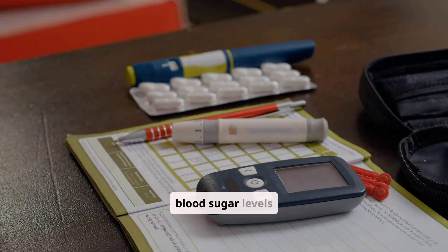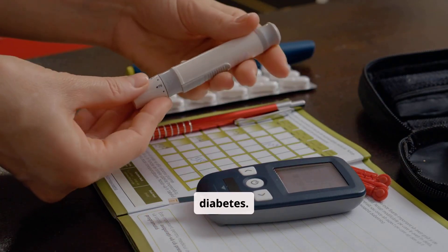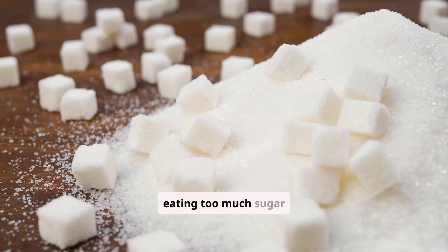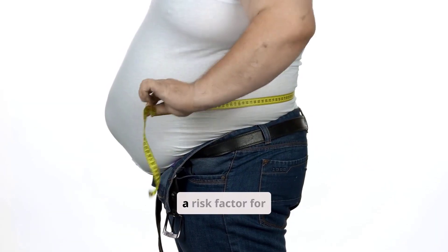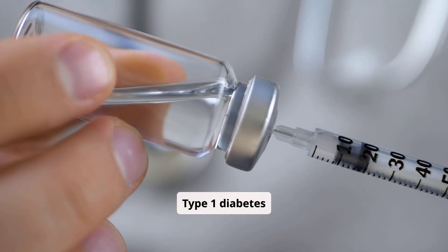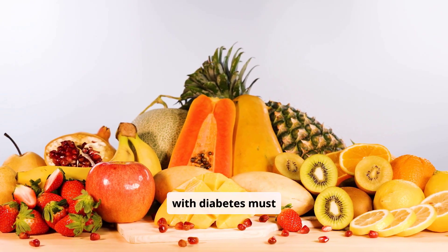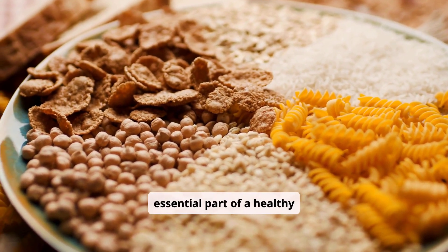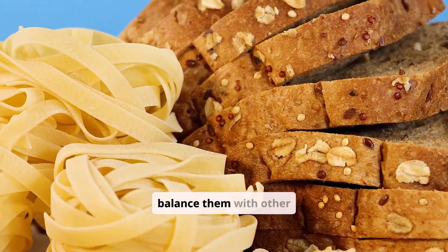After delivery, blood sugar levels usually return to normal, but follow-up testing is important to monitor for future risk of type 2 diabetes. There are many misconceptions about diabetes. One common myth is that eating too much sugar directly causes diabetes. While a diet high in sugar can contribute to weight gain — a risk factor for type 2 diabetes — it doesn't directly cause the condition. Type 1 diabetes is an autoimmune disease not linked to sugar intake. Another myth is that people with diabetes must avoid all carbohydrates. In reality, carbohydrates are an essential part of a healthy diet; the key is to choose complex carbohydrates, manage portion sizes, and balance them with other nutrients.